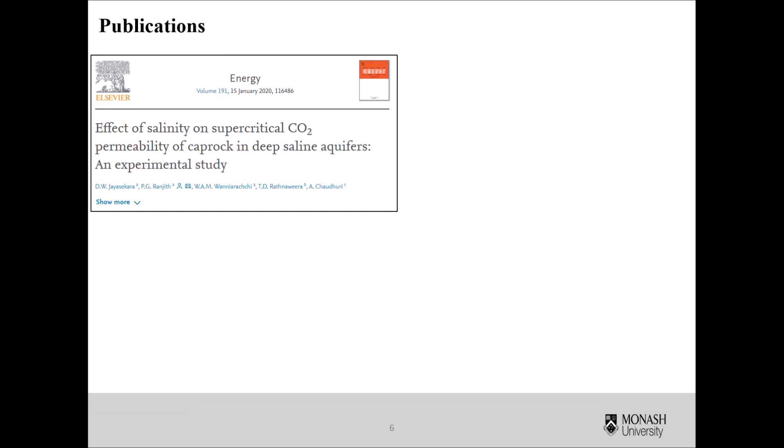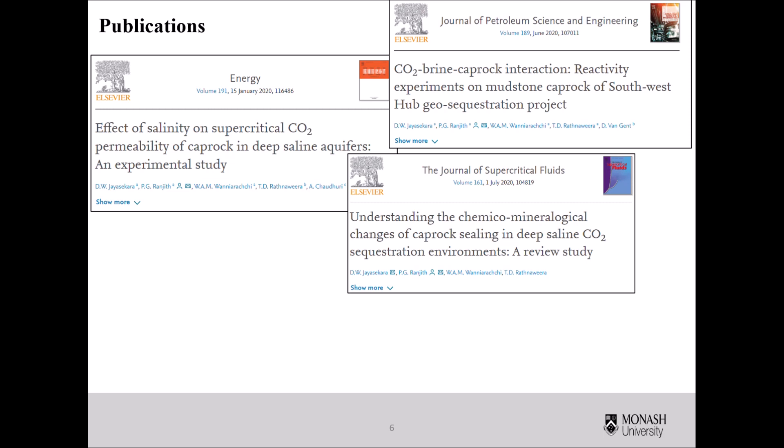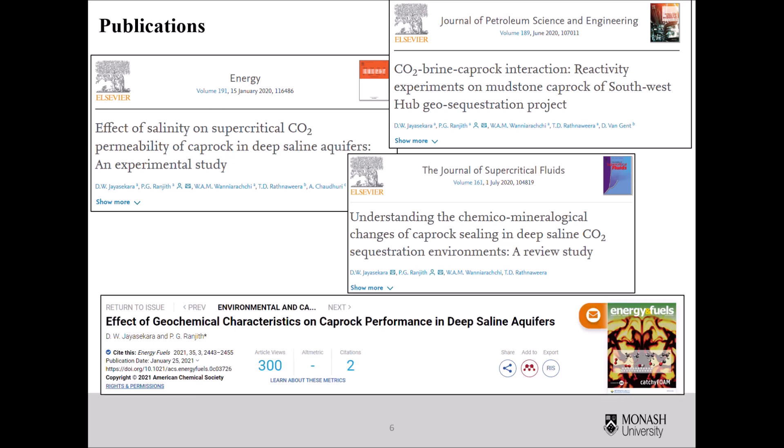Based on my PhD research work, I have published several journal articles in high-quality and internationally recognized journals. If you are interested in my research, please find these journal article topics.